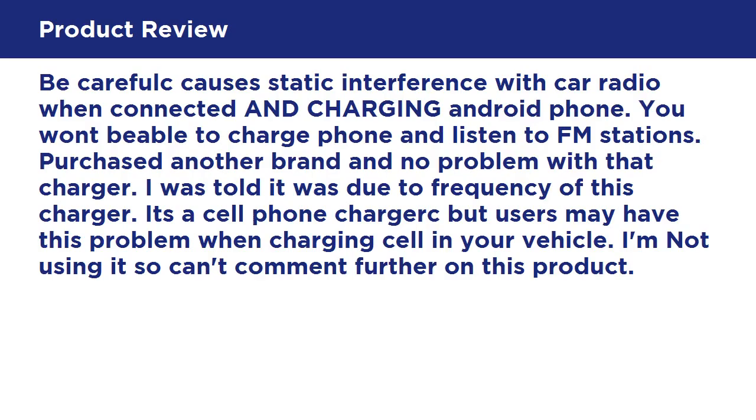Be careful — causes static interference with car radio when connected and charging an Android phone. You won't be able to charge your phone and listen to FM stations. Purchased another brand and had no problem with that charger. I was told it was due to the frequency of this charger. Users may have this problem when charging a cell phone in your vehicle. Not using it so can't comment further on this product.